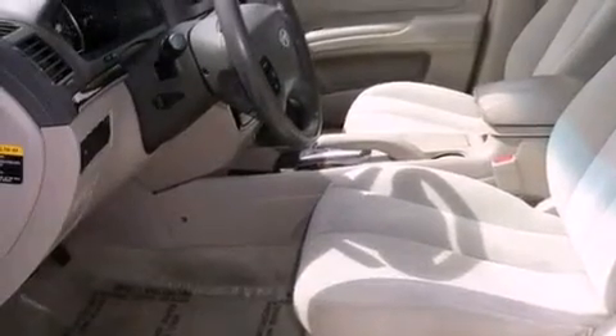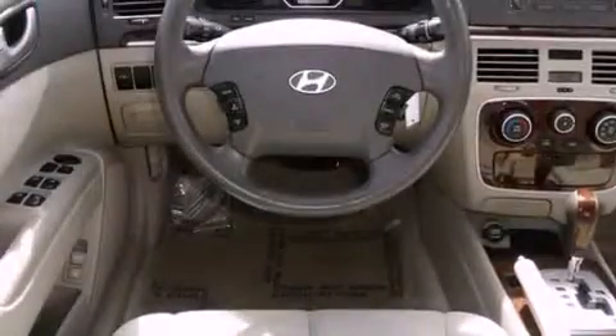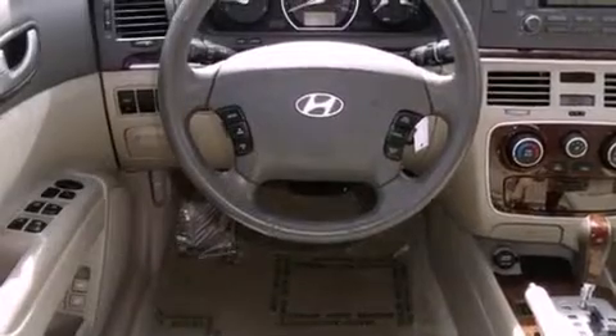All of the following features are included: traction control and stability control systems, air conditioning, cruise control, a CD player, a security system, tinted glass, disc brakes with an anti-lock braking system, side curtain airbags, and heated side view mirrors.